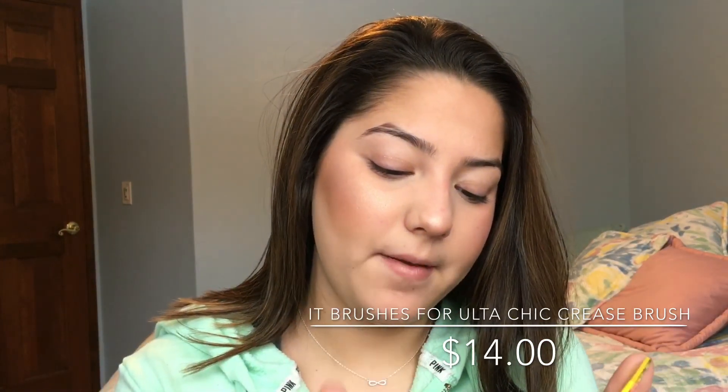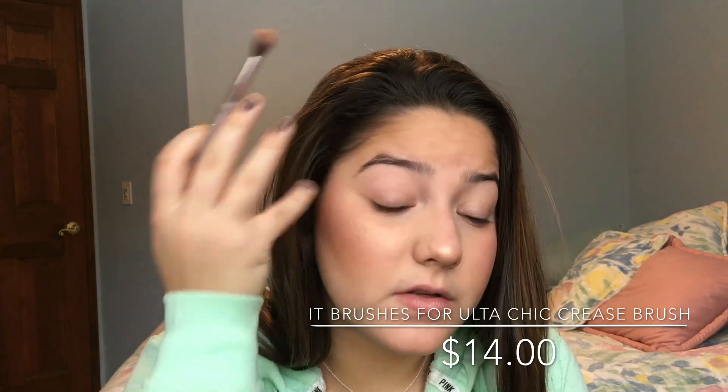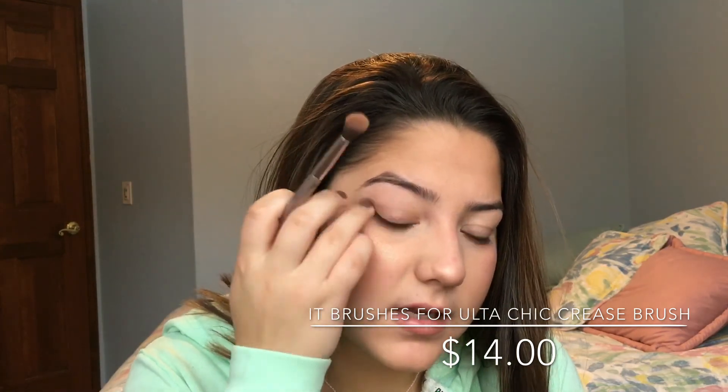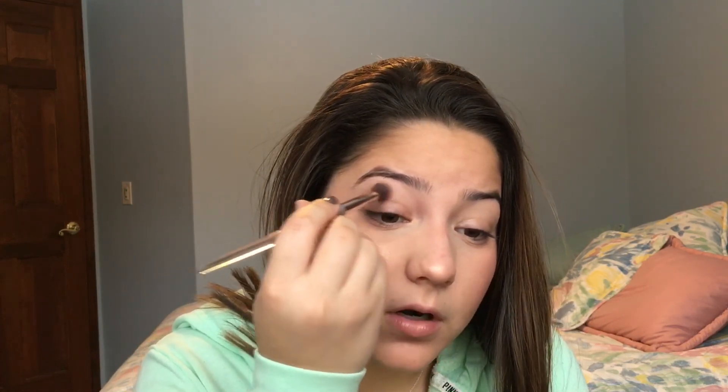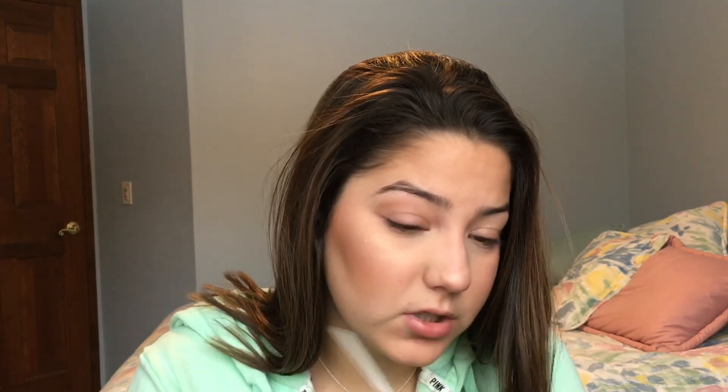Now that the face is completed, I'm going to move on to the eyes. Sometimes if I'm feeling it, I go in with the bronzer or contour that I used and take a normal blending brush — the It Brushes for Ulta Chic Crease Brush. I dip just a little bit into the bronzer. I'm not using an eyeshadow primer for this because it's just going right above my crease to contour my eyelids. I work very lightly above the crease with this brush — it's so soft.